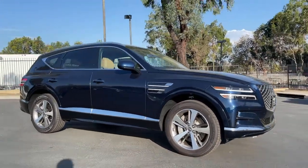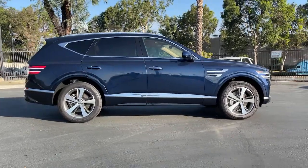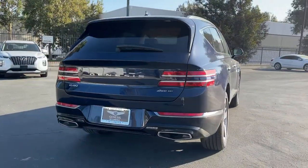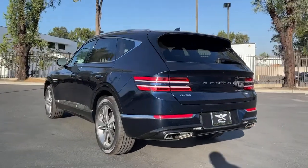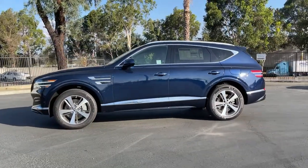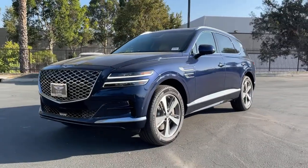Get acquainted with the 2021 Genesis GV80. This elegant, tech-savvy GV80 delivers a fresh take on mid-size luxury — from its standard suite of driver assist and infotainment features to its calming cabin, no-nonsense acceleration, and uncluttered style. This SUV was designed with your generation in mind.